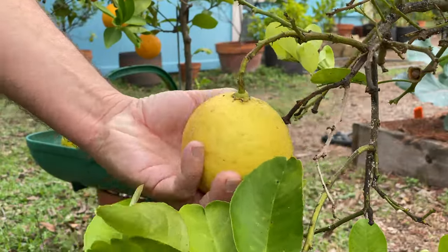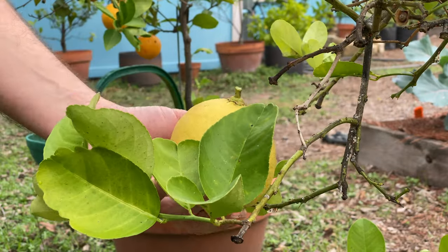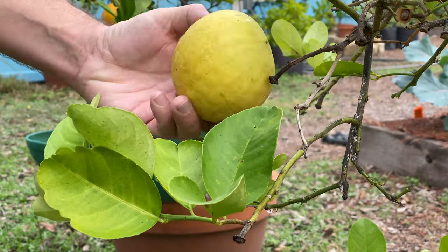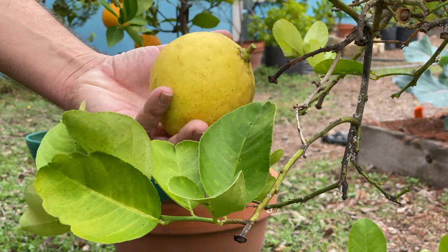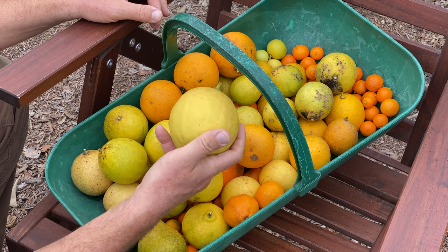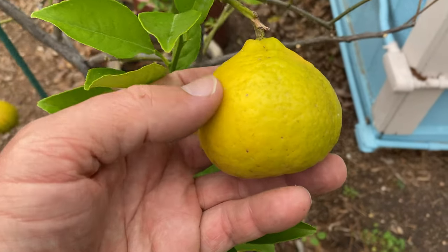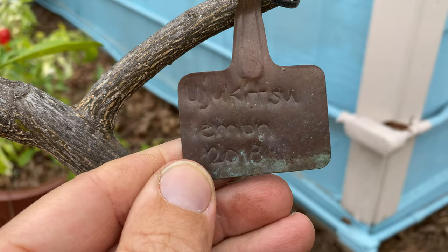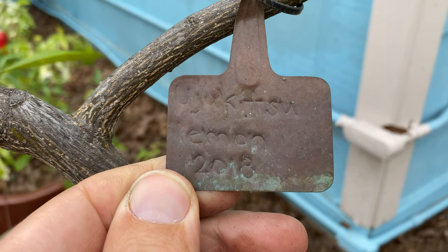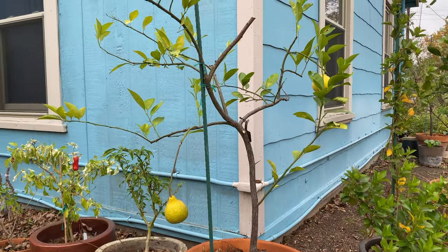This Iranian lemon has really borne the brunt of the scale infestation that I've been battling over the course of the year. It's on dwarf rootstock — a really nice compact plant. I love the size of it in general, and the fruit are huge. My ujukitsu lemon, nicknamed the lemonade fruit, really tastes like lemonade. It's not as tart as some other lemons, and it has a unique shape and a slightly bumpy texture on the rind.